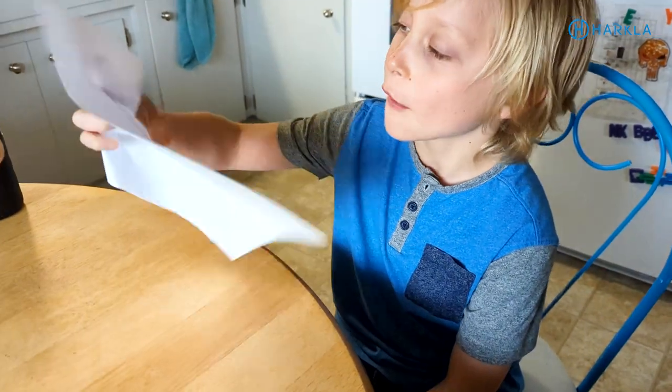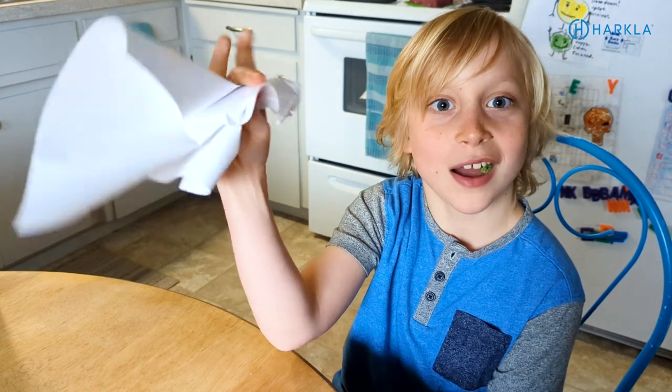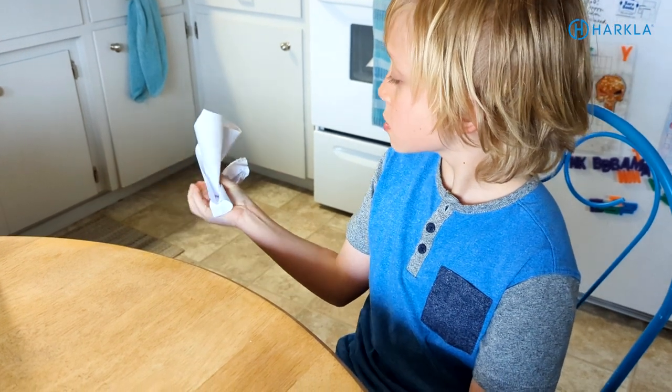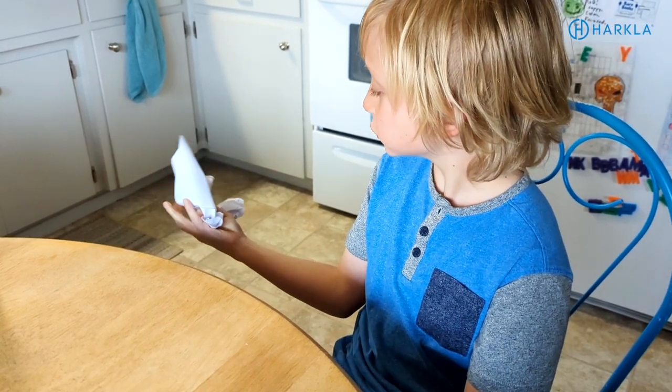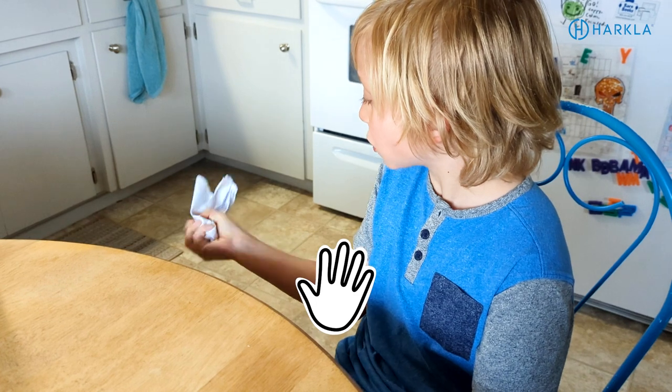Number one is to crumple a piece of paper with just one hand - a plain or recycled piece of paper. Have your child use one hand to pick it up off the table and use just their fingers to crumple that piece of paper into a ball, making sure that they don't use their opposite hand, the table, or their body to help. Then you can also have them try to uncrumple it with just the one hand. Make sure they do this with both hands - starting with their dominant hand and then the non-dominant hand. This is really going to build a lot of dexterity and coordination with their fingers.